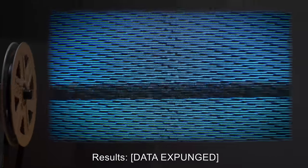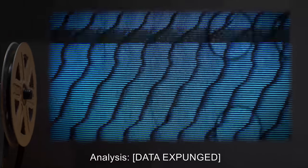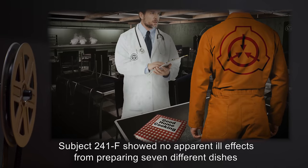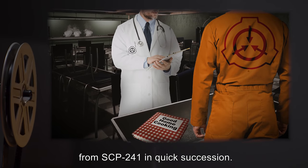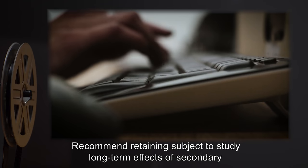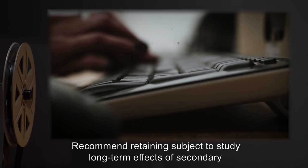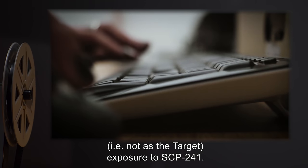Results: [Data expunged.] Analysis: [Data expunged.] Subject 241-F showed no apparent ill effects from preparing seven different dishes from SCP-241 in quick succession. Recommended retaining Subject to study long-term effects of secondary (i.e. not as the target) exposure to SCP-241.